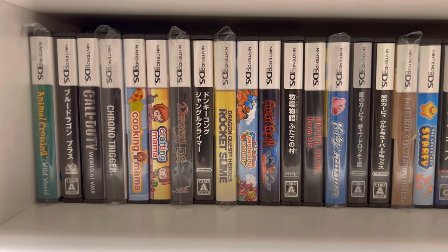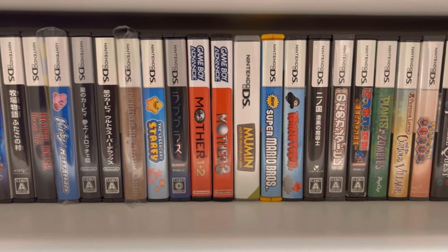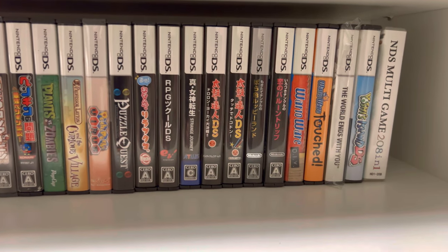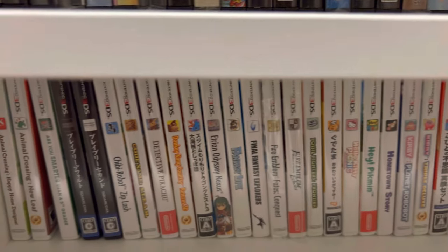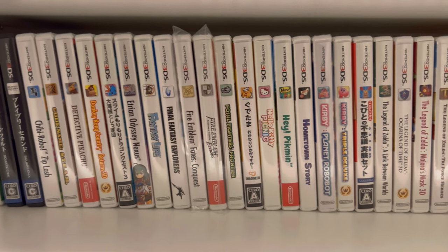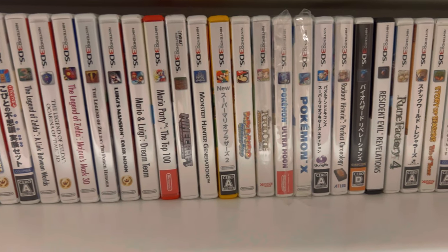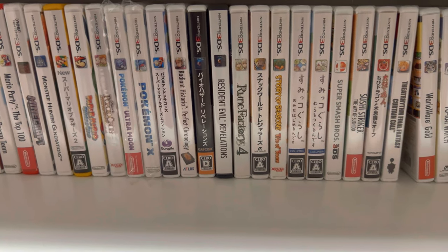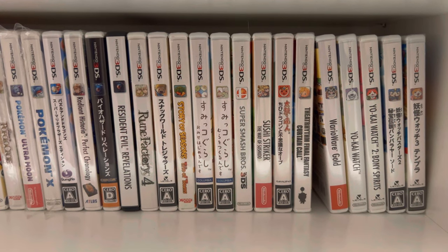Down here we have our Nintendo DS library — another console where if I find a good price on a game I'll pick it up, though DS games have been getting a little pricier. I'm pretty happy with what we have so far. Same thing for our 3DS library — pretty happy with what we have, though there are still some games to add and they are getting more expensive. You'll notice there are several Japanese titles here because handheld games in Japan are more plentiful and affordable, so whenever I see a game that never came over here or is rare here, I try to pick it up.